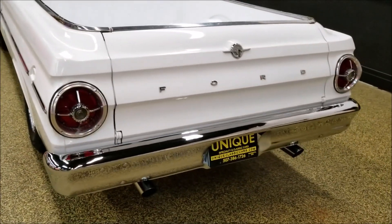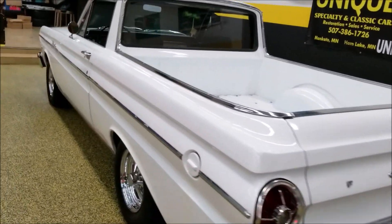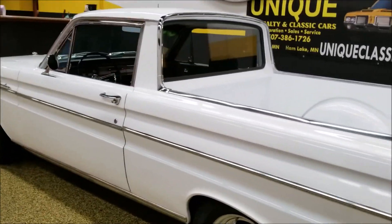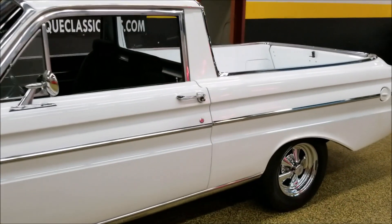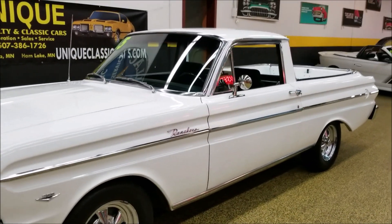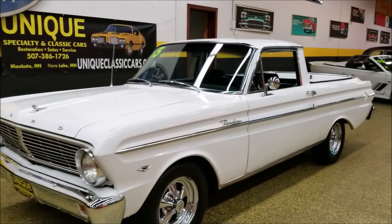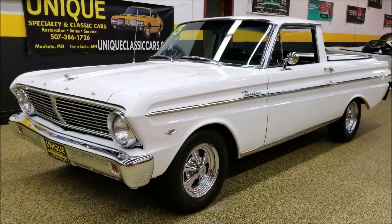Listen to that rumble out of that 289. Feel free to give us a call at 507-386-1726. Like I said, check out the still pictures at uniqueclassiccars.com — 1965 Falcon Ranchero.